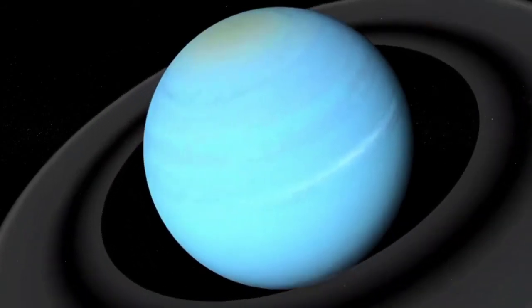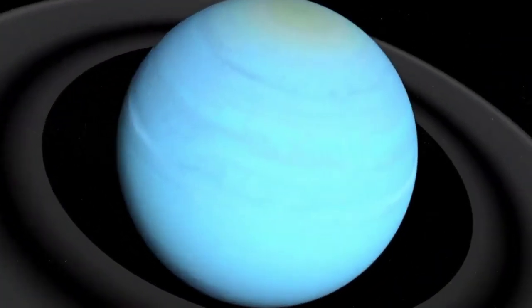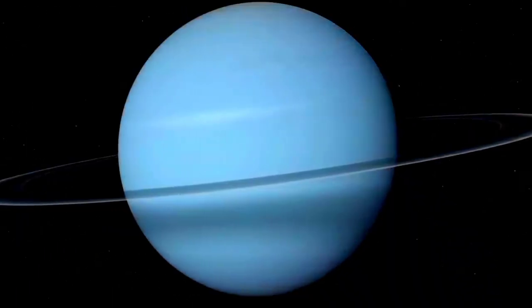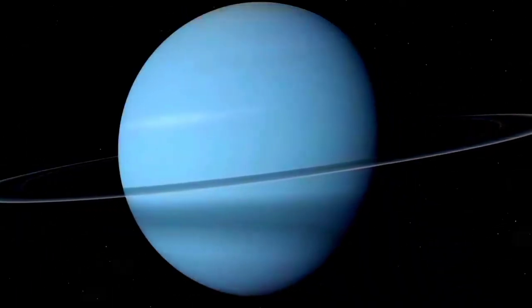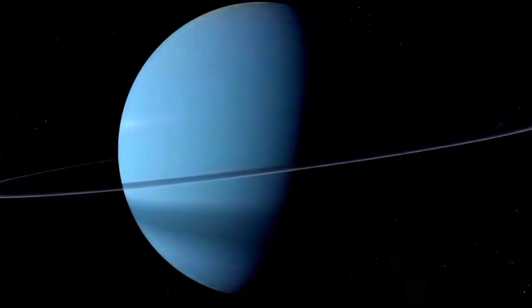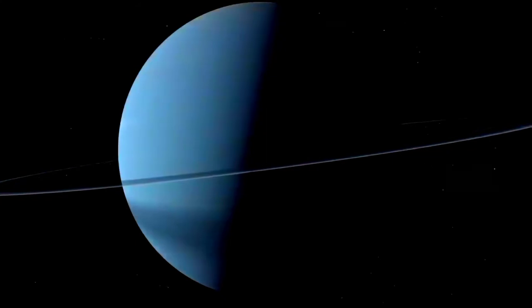Uranus is similar in makeup to Neptune, and both have bulk chemical compositions which differ from that of the larger gas giants Jupiter and Saturn. For this reason, scientists frequently classify Uranus and Neptune as ice giants to differentiate them from the other gas giants.